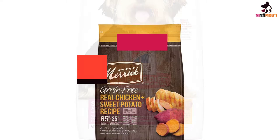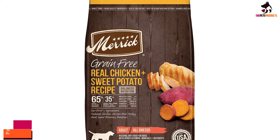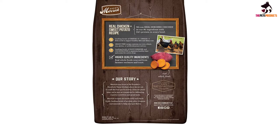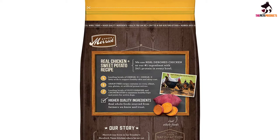And finally at number 1, we have the Merrick Grain Free with Real Meat Plus Sweet Potato Dry Dog Food. Merrick Grain Free Dry Dog Food Real Chicken and Sweet Potato Recipe is crafted with whole foods sourced from farmers we know and trust. Real deboned chicken is always the first ingredient, providing high-quality protein to help build and maintain healthy muscle tissue and energy levels for adult dogs of all breeds.